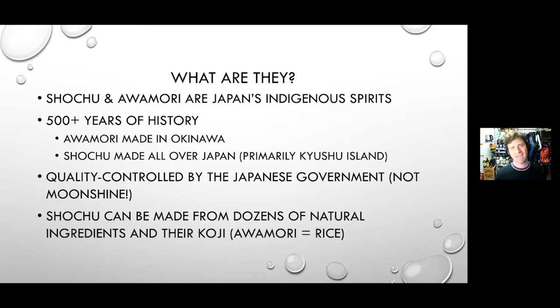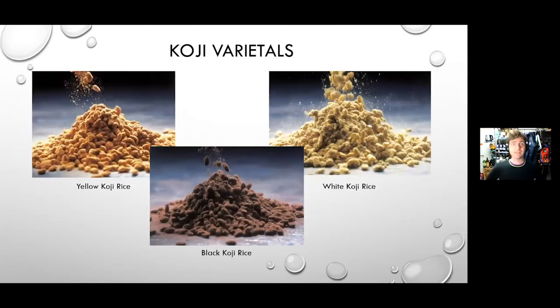It's an immensely diverse category with tremendous upside for the trade — bartenders especially, because there are so many flavors and aromas available. It's also great for people looking to embellish their drinks program and find new ways to complement food service. Now, key to all of this is koji. I'm sure you've heard this word — it's the magic behind Japanese food and drinks.